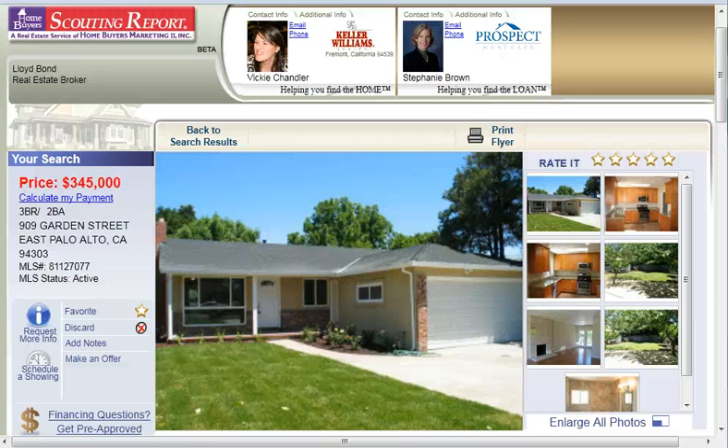Hello, this is Vicki Chandler of Keller Williams Realty. I'm a real estate agent serving the San Jose and Santa Clara County areas of Northern California. And today I wanted to introduce you to a beautiful three-bedroom, two-bath home at 909 Garden Street in Palo Alto.